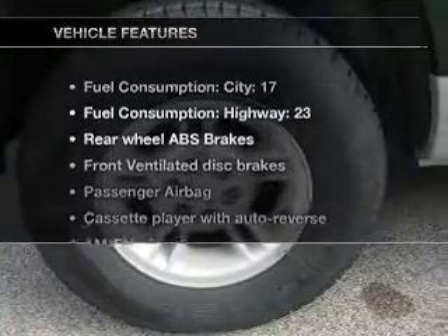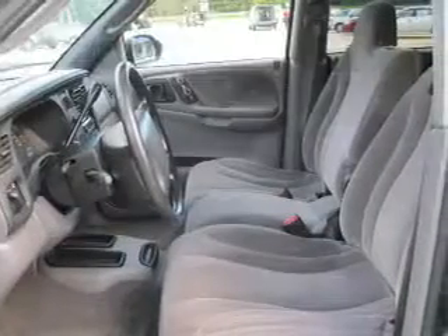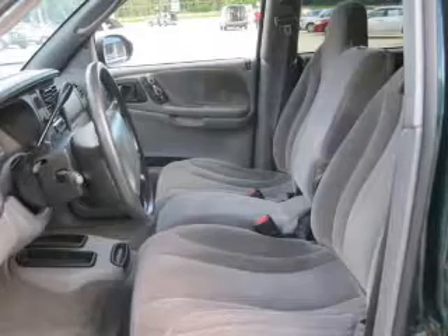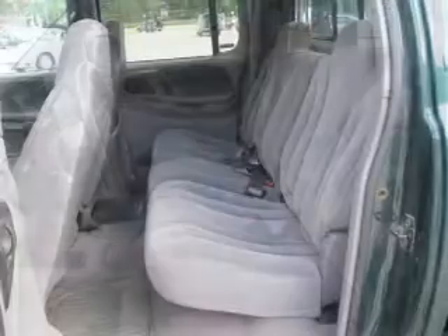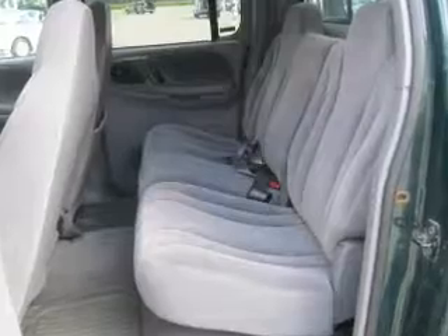With these notable features, you won't want to miss out on the opportunity to own this amazing ride: air conditioning, power door locks, power windows, power steering, cruise control, an alarm system, and an AM-FM stereo with a CD player.